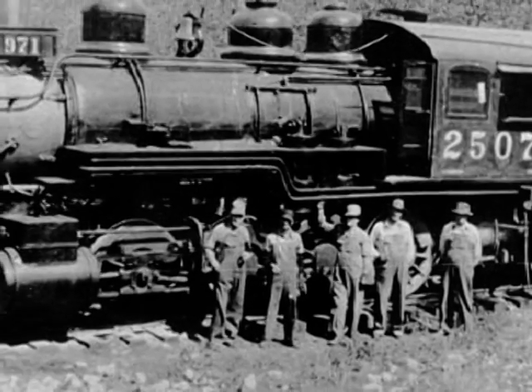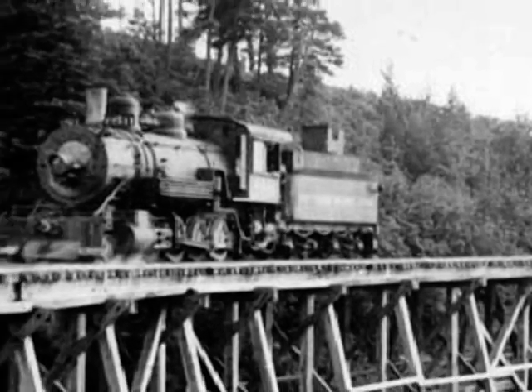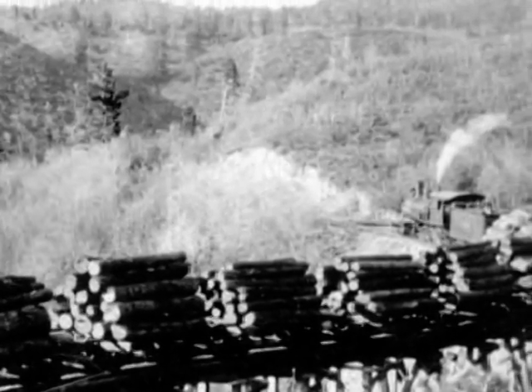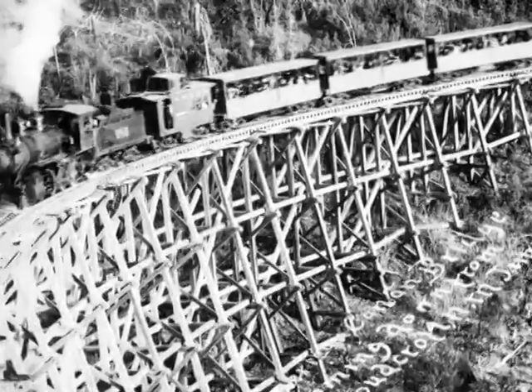The El Paso and Northeastern Railroad built the Mexican Canyon Trestle to access the Sacramento mountain timber. In the process, it soon became a tourist attraction in the region.